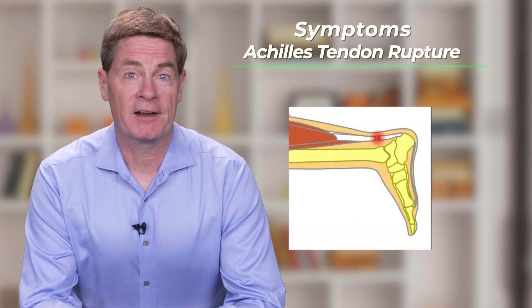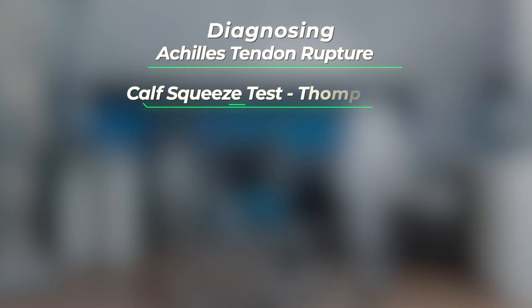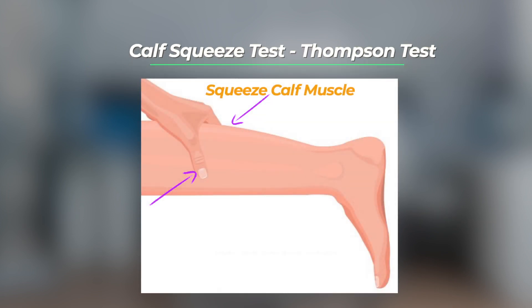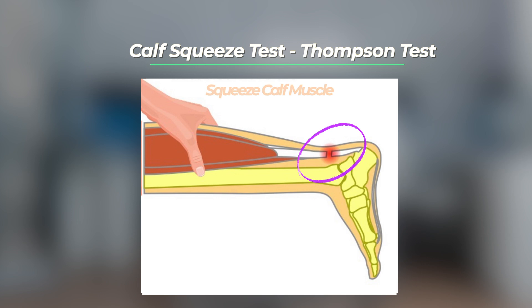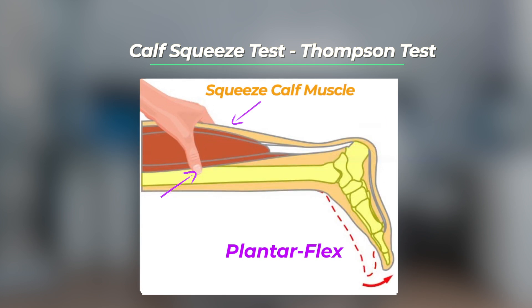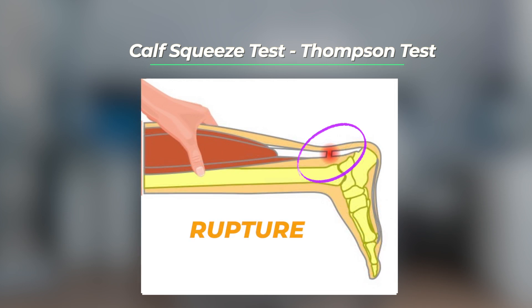Patients with an Achilles tear will often have a palpable gap in the area where the Achilles was. However, the tear is definitively diagnosed using a maneuver called the calf squeeze test or Thompson test. With the patient lying on their stomach, the affected calf is squeezed. Rupture of the Achilles tendon creates a discontinuity between the calf muscle and the foot. If the Achilles tendon is intact, when the calf muscle is squeezed the foot will plantar flex. However, with an Achilles tendon rupture no motion will be observed.